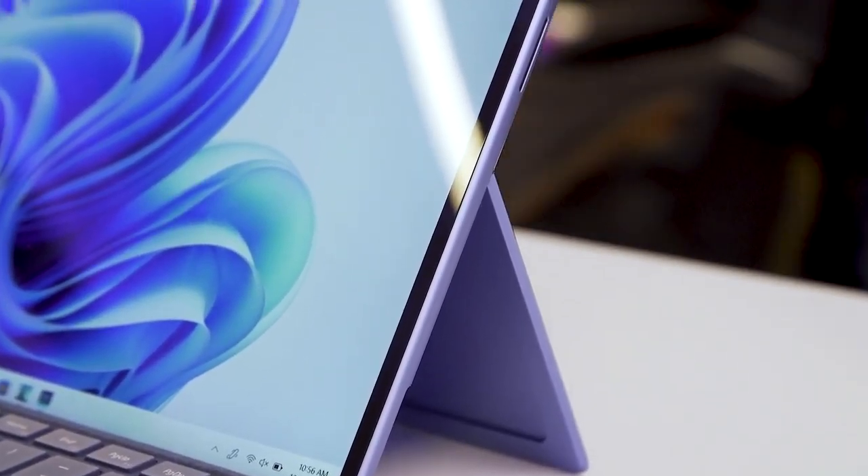The Surface Pro 9 is here and it's actually a bit of a strange story. It's both more the same as what we saw last year, but also something very, very different. It looks exactly the same as the Surface Pro 8 — no real design changes there.